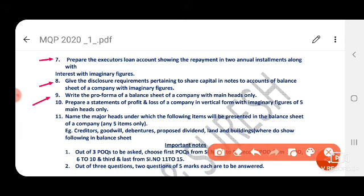Next, type the proforma balance sheet with heads only — no need to show amounts, just show heads and under each head show one or two examples. Also, prepare a statement of profit and loss along with imaginary figures. Then, name the major heads under which the following items will be presented in the balance sheet of a company: trade receivables and trade payables — current liability; goodwill — intangible asset under fixed assets; debentures — non-current liability; proposed dividend — current liability and short-term provision; land and building — tangible assets under fixed assets.